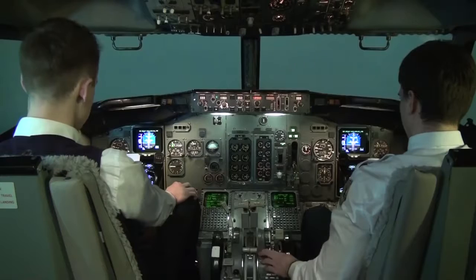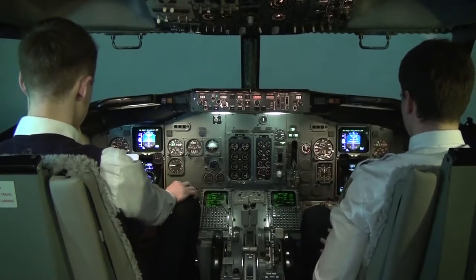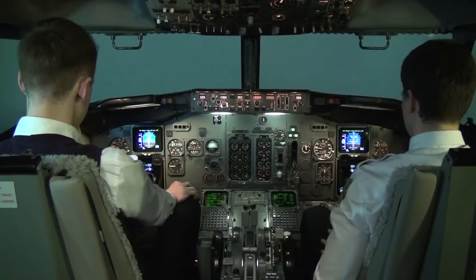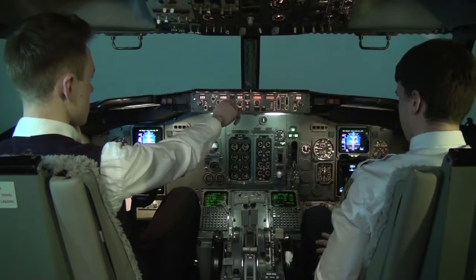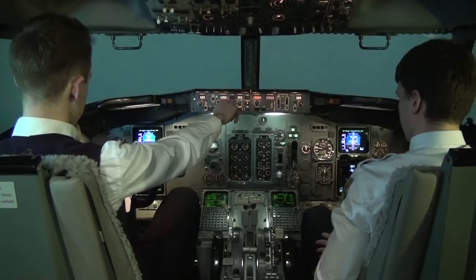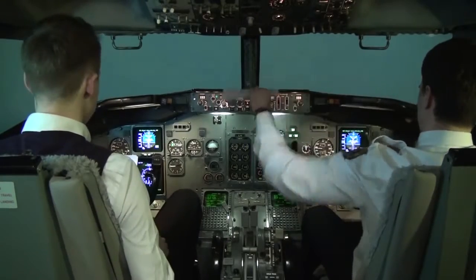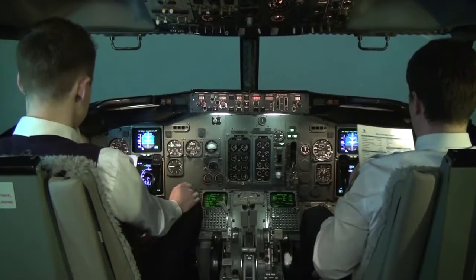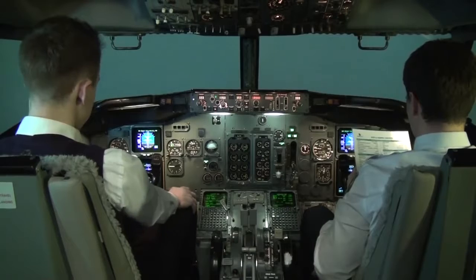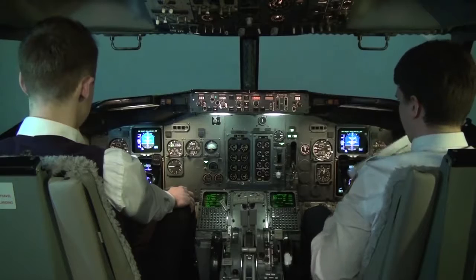Gear down, flaps 15 — 3 greens. 10 miles. Speed 150. We'll set the flaps when we start to descend. Landing checklist: Engine start switches — continuous. Speed brake — armed. Landing gear — down, 3 greens. Flaps 15 — and we'll take from flaps.